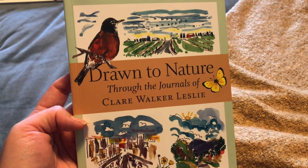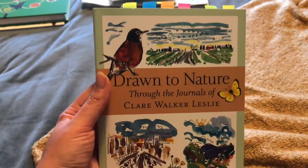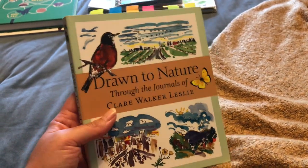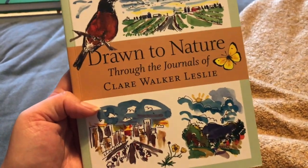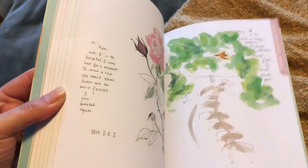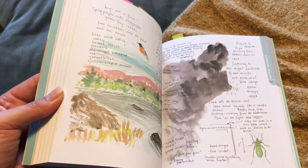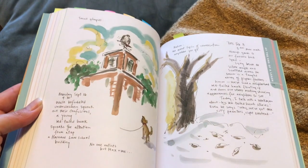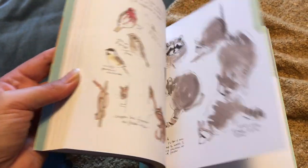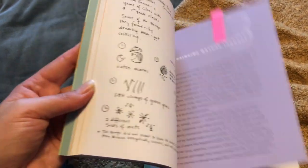We also have 'Drawn to Nature' through the journals of Claire Walker-Leslie, and I absolutely love this book. Claire Walker-Leslie has other books on my wish list, but so far we just have this one. What I really like about it is that she makes nature journaling look really easy and attainable. She has done simple pen drawings, added a little bit of watercolour, and then her notes — and it just makes the whole thing look really achievable, like something we could actually do.